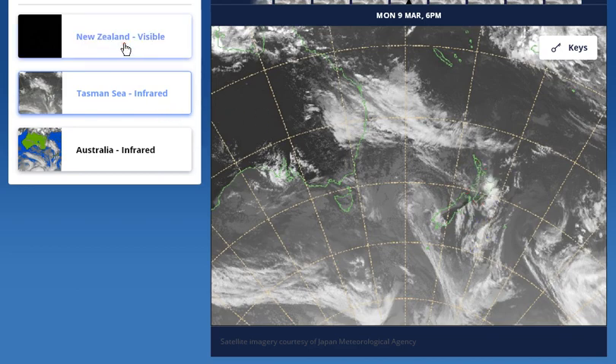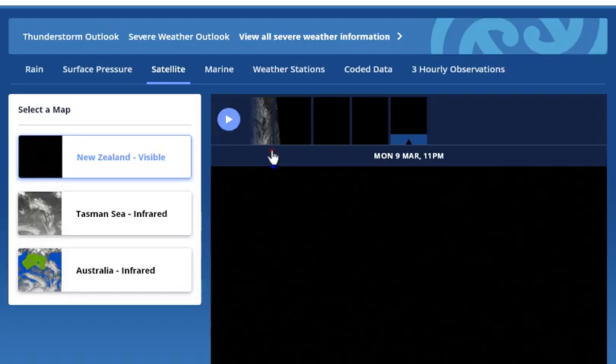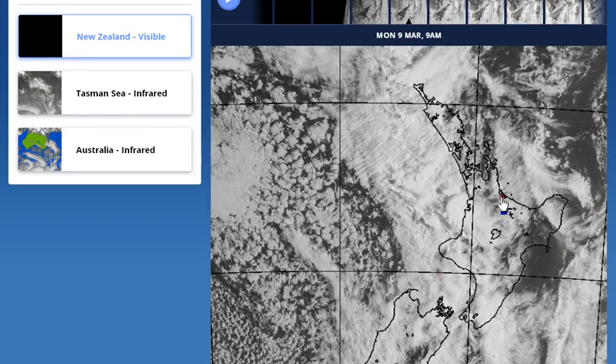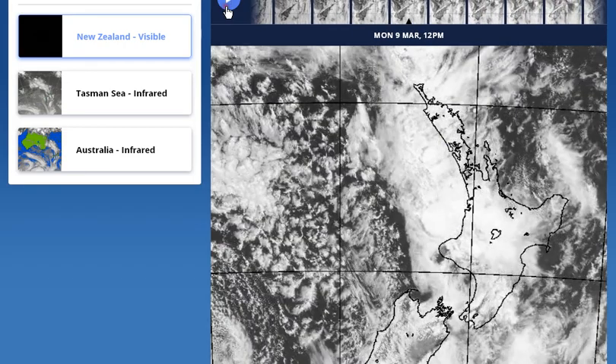It is actually even more visible on this, which is the visible satellite images. This one is not so easy to manipulate to show you. But what we've got is some very odd-looking cloud, and you can see this triangular wave. You can see all sorts of things — it just looks like something out of a soup packet. It's really crazy, this cloud that we've got.